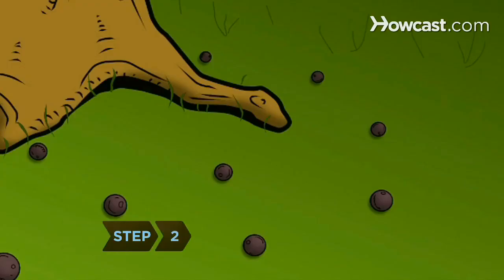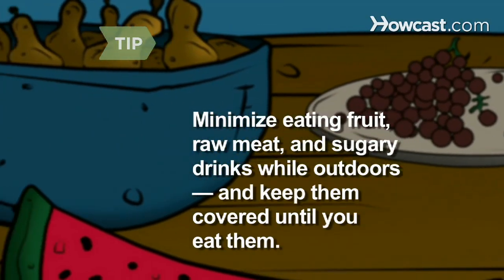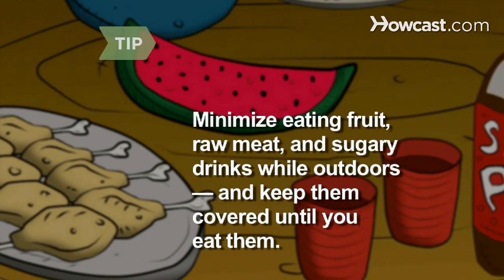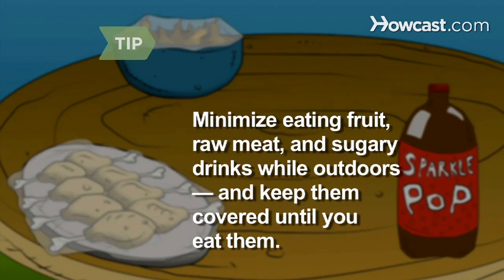Step 2. Clear your yard of any fruit that's fallen off of trees. Since yellow jackets are particularly attracted to fruit, raw meat, and sugary drinks like sodas, try to keep these items to a minimum when you eat outdoors, and keep them covered until you actually are eating.